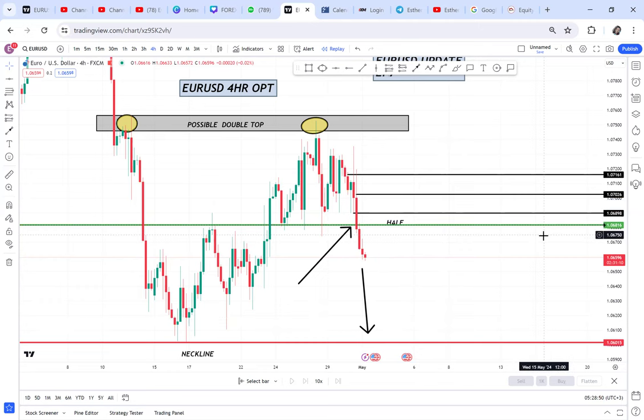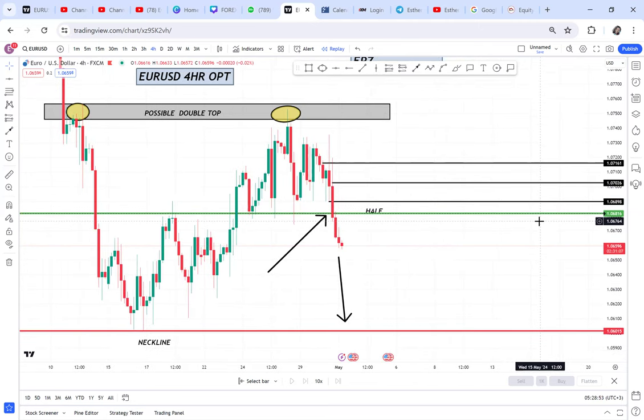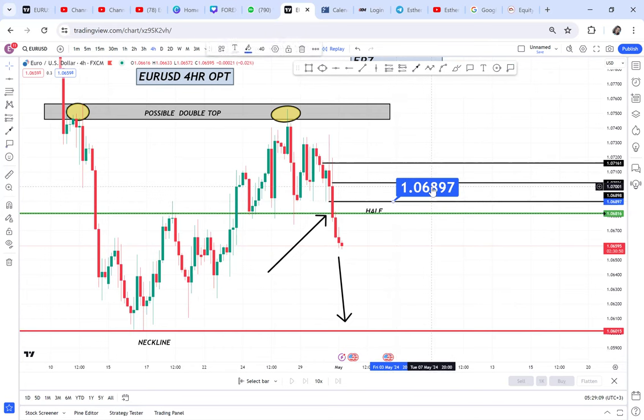So what I have done is give you the pending orders according to your account — where you should put them. I have three pending orders here and I'll tell you why I have chosen these. You should put them according to your account size, because there are people with big accounts and people with small accounts. You need to understand your capital so you can get the right setup.